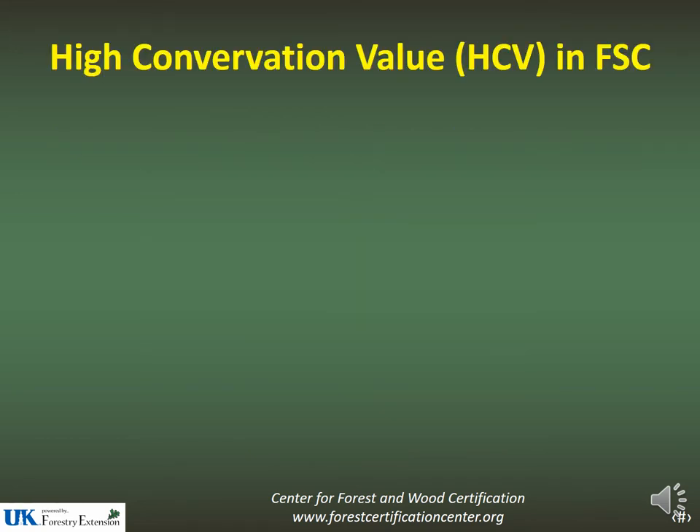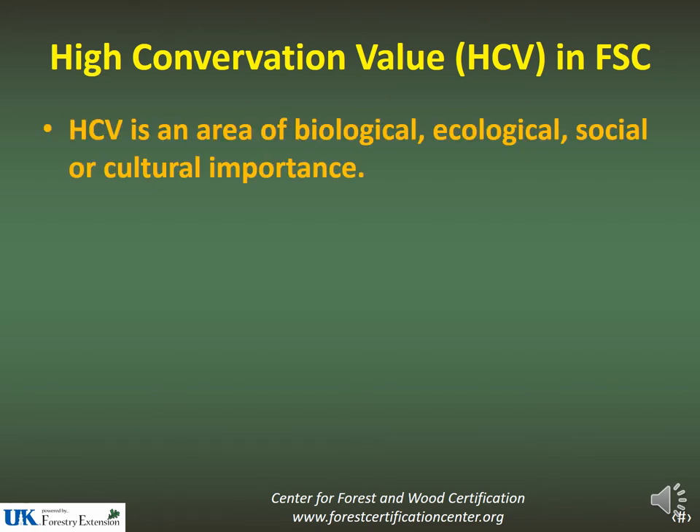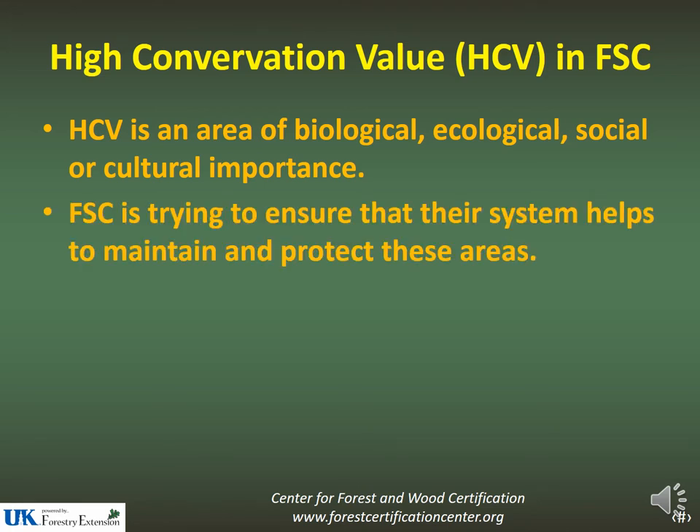High conservation values in FSC are areas of biological, ecological, social, and cultural importance. FSC is trying to ensure that their system helps to maintain and protect these areas.